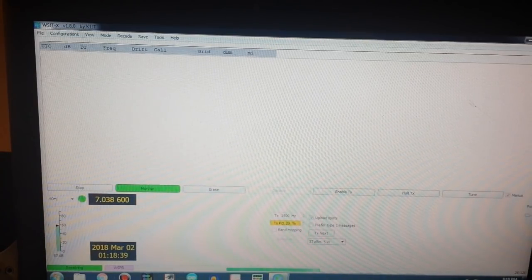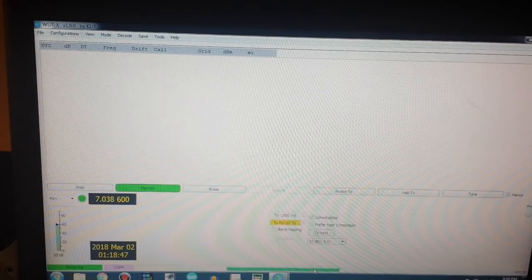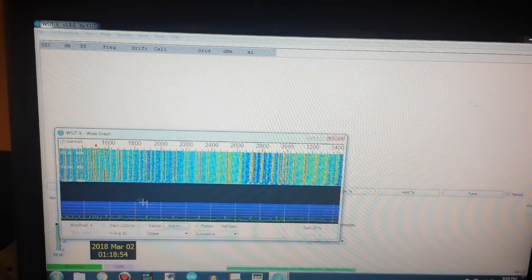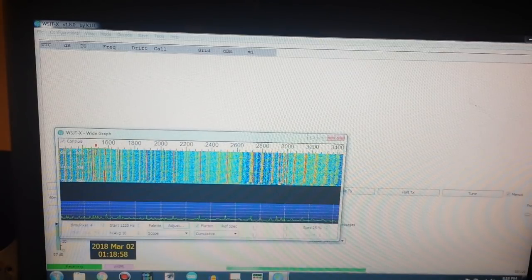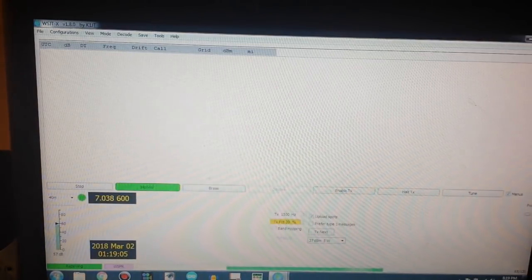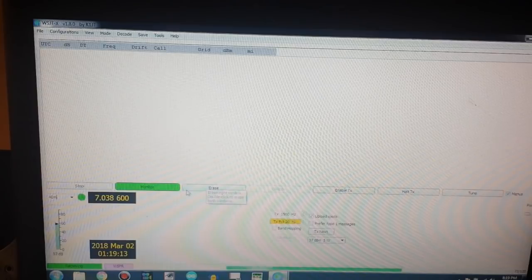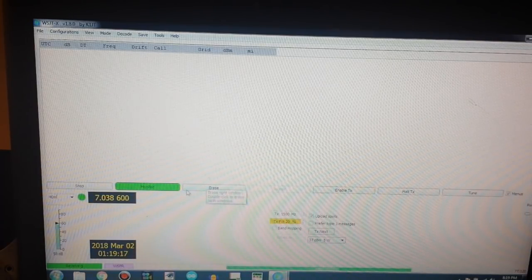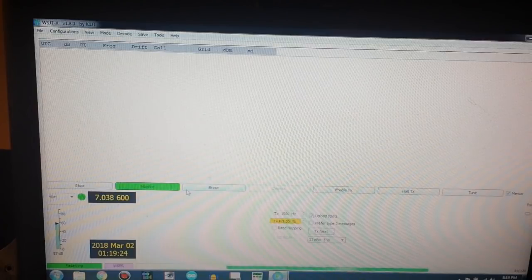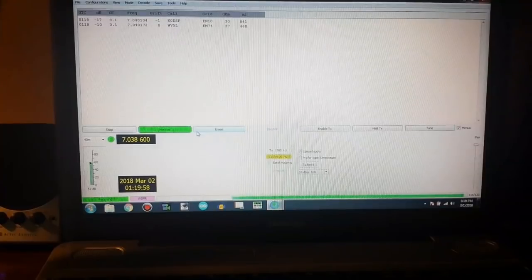We are about 45 seconds into a two-minute transfer. I'm going to bring up the waterfall display again. You can see over here these are the frequencies where we should be picking up some WSPR transmissions. When we get to the end of the two minutes we should get an automatic decode, and we'll find out where these stations are from — that'll give me an idea of just how well my antenna is working. There's about 30 seconds left; I'll come back when it's done.